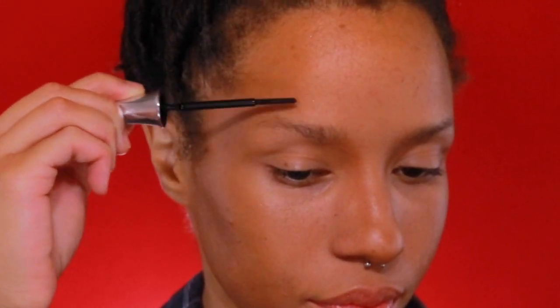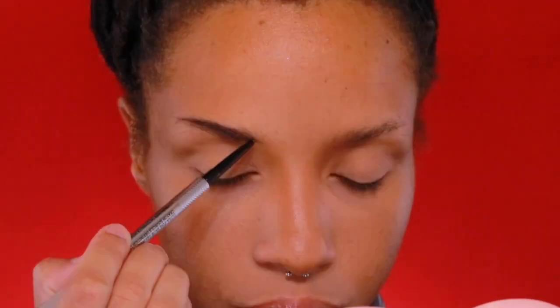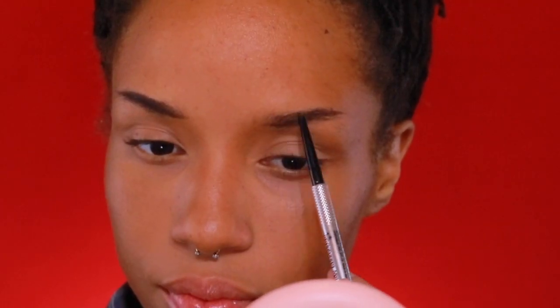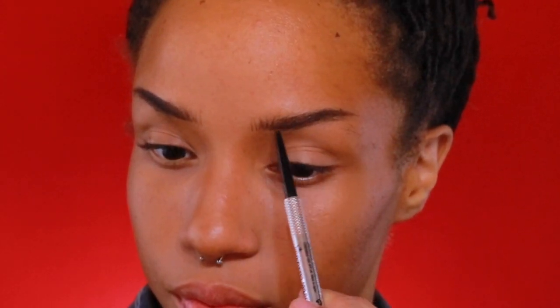Moving on to eyebrows, I'm going to start brushing through my brow hairs with the Benefit Cosmetics 24 Hour Brow Setter. Then I'm going in with their Precisely My Brow Pencil in the shade 4. I'm making sure to keep the eyebrows fairly thin because in the movie she obviously doesn't have Instagram fleeky eyebrows. I'm going to keep them fairly straight with the slightest of arches.